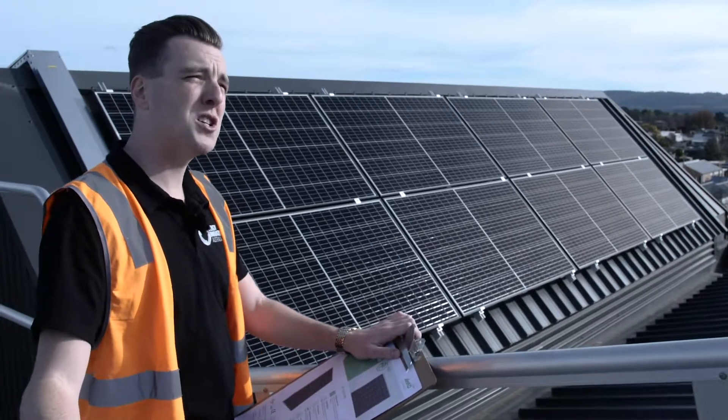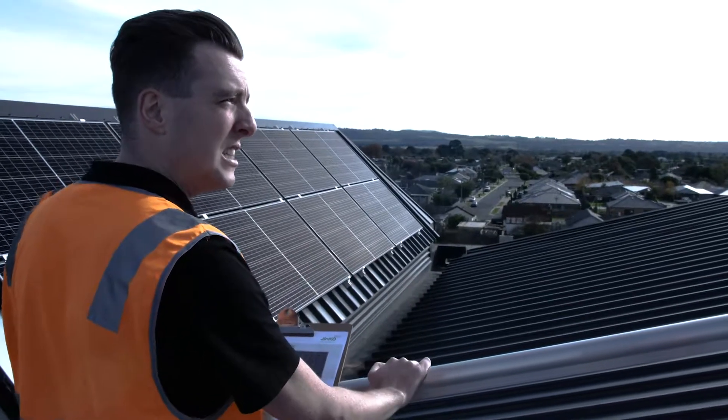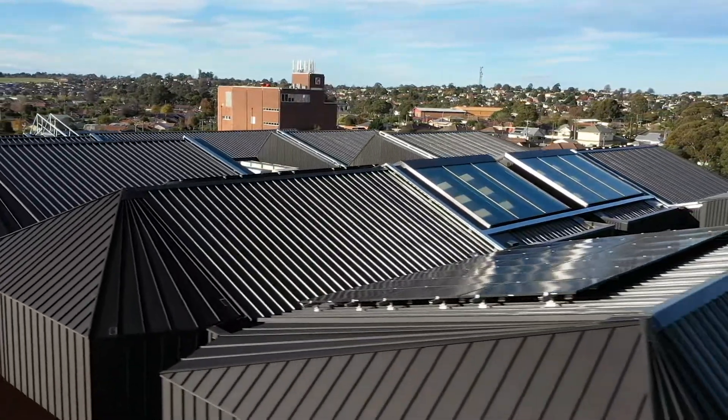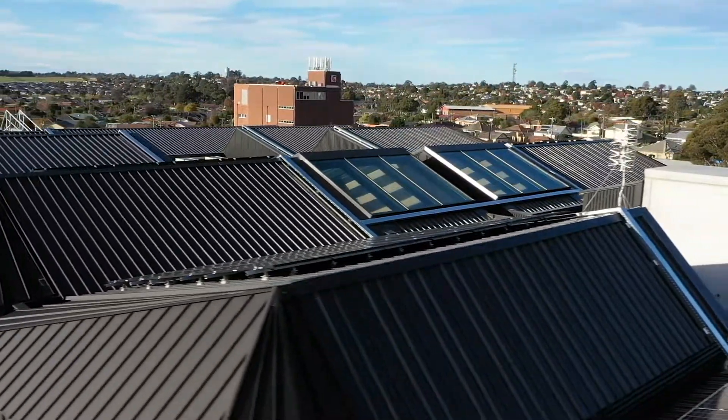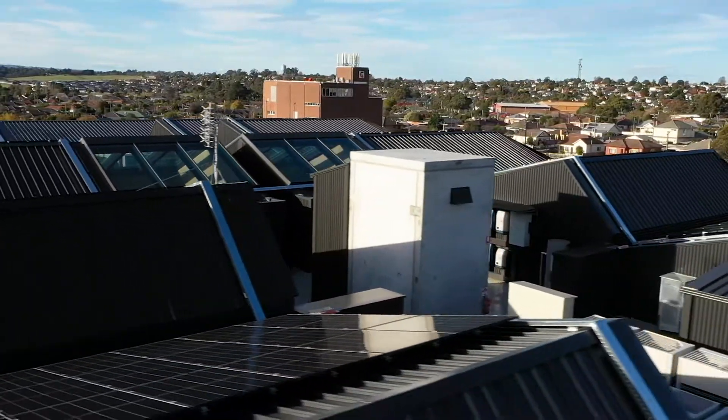Jinko Solar was chosen for this project because it fits with the customer and with us, and they use up-to-date technology — mono-PERC, half-cell technology — as well as being reliable. They've been in the industry for a long time and are one of the biggest manufacturers of solar panels in the industry.